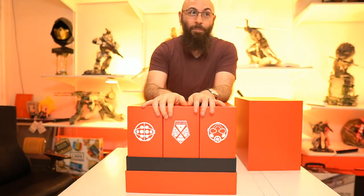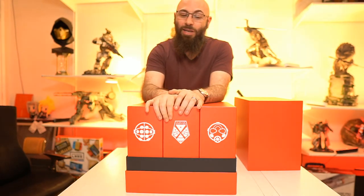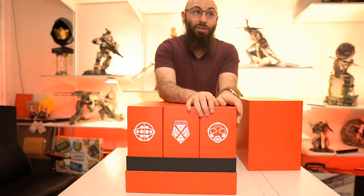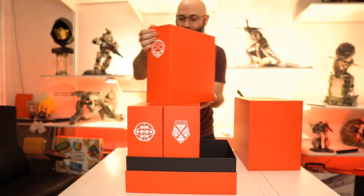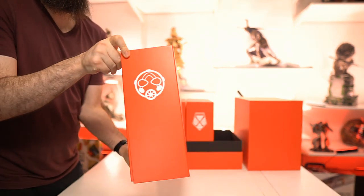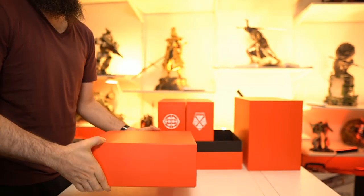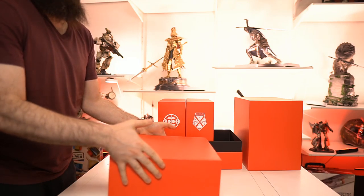Which do you guys want to open up first? Bioshock one is I think one of the greatest games ever made - I played it over and over many times. XCOM is an incredible turn-based game. I remember my first turn-based games back on the Sega Genesis days - Shining Force one and two. And you have Borderlands, which invented the looter shooter. I think we ought to start off with Borderlands. Borderlands 3 was amazing last year.